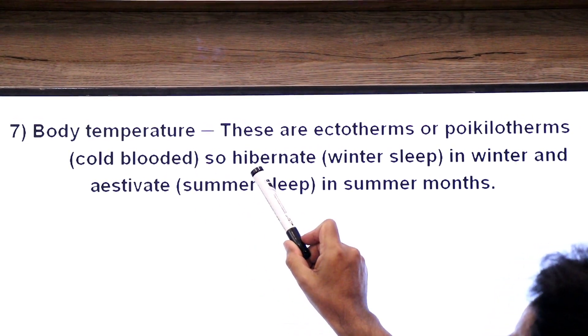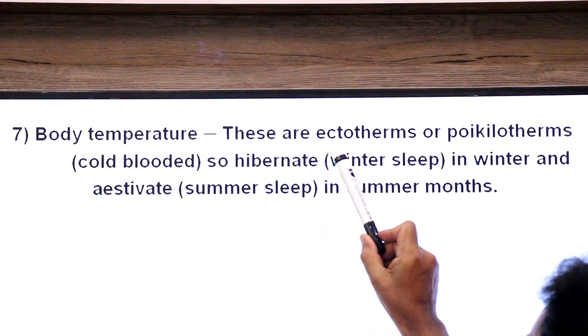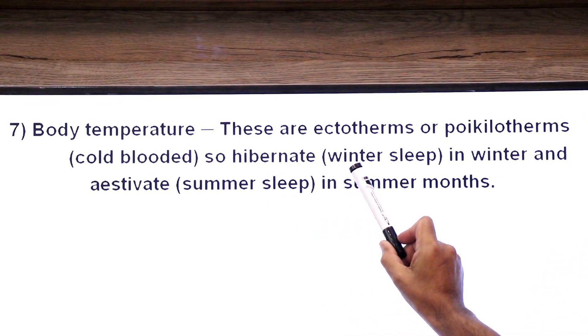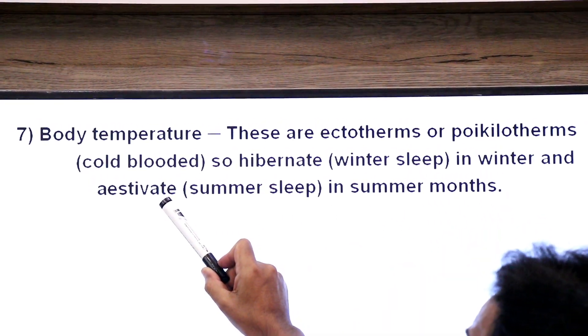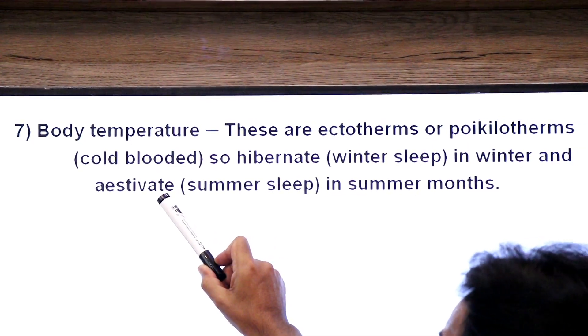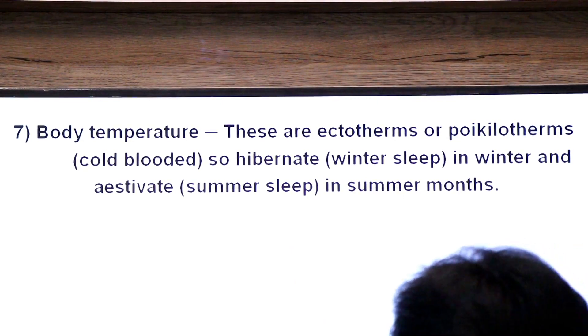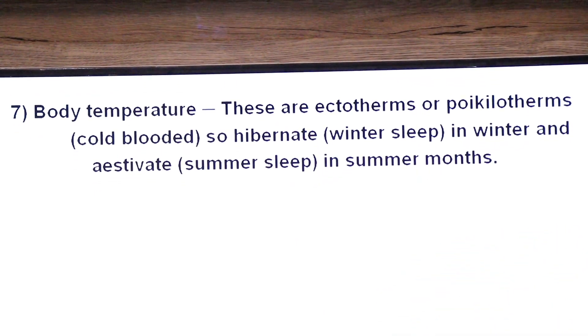Because they cannot maintain their body temperature, they become inactive in both cold and hot seasons. Winter sleep is called hibernation — they undergo hibernation during the cold or winter season. They also undergo estivation, which is summer sleep — they become inactive when the temperature is hot, during summer months.